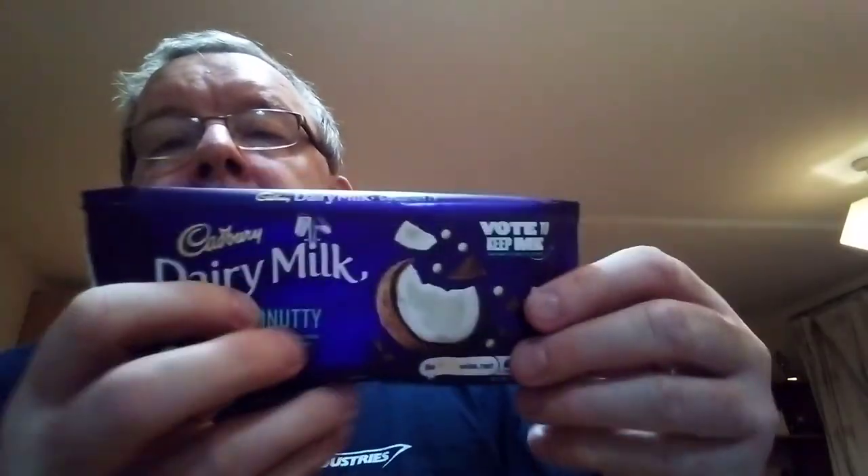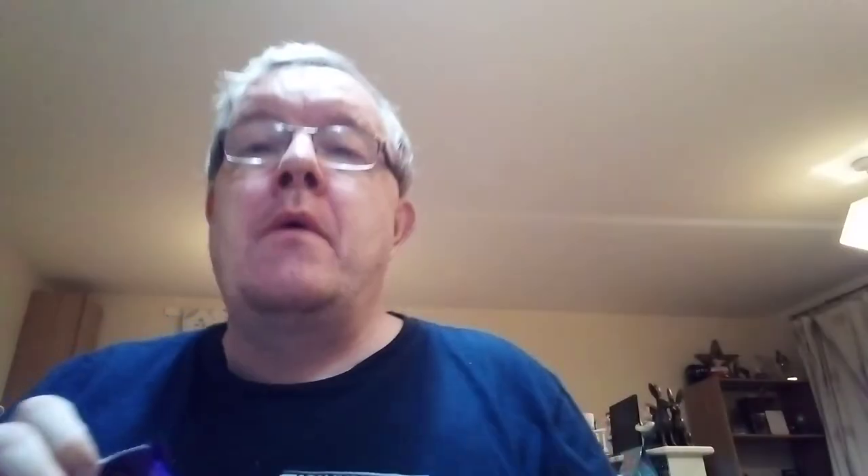That's out of ten for Cadbury Dairy Milk coconutty milk chocolate with coconut crumble, studded with white crisp pearls. It's a five out of ten here on my channel, to be honest with you. Yep, I've tried two of them now. I don't know how many of these vote-to-keep-me bars there are, but I will look next time we're at the supermarket to find out. Anyway, if you like my review please subscribe. Put us down there, thank you very much.